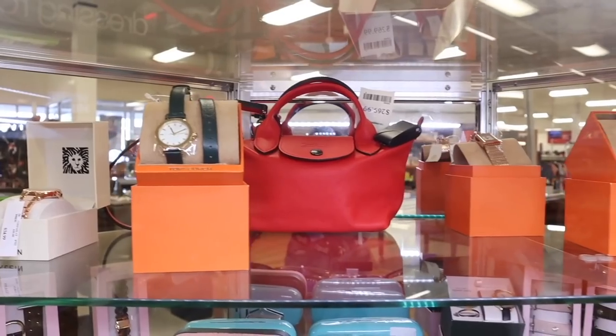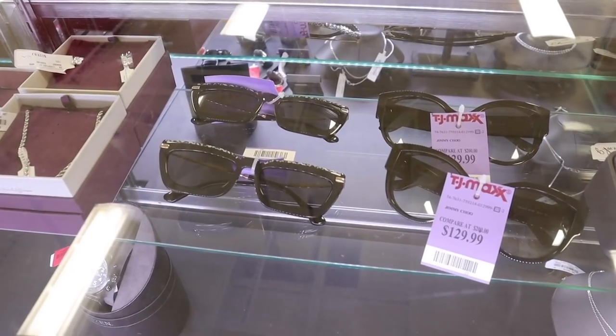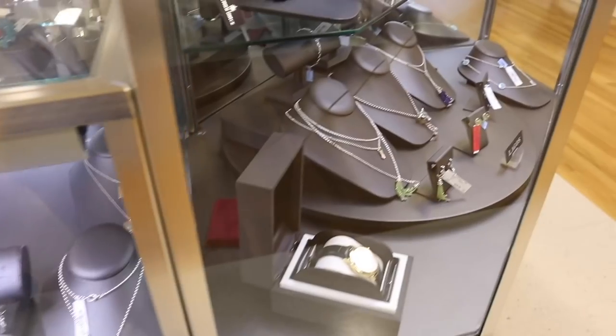Oh my gosh, you guys, they have so many designer and luxury brands on sale, so definitely keep on watching.